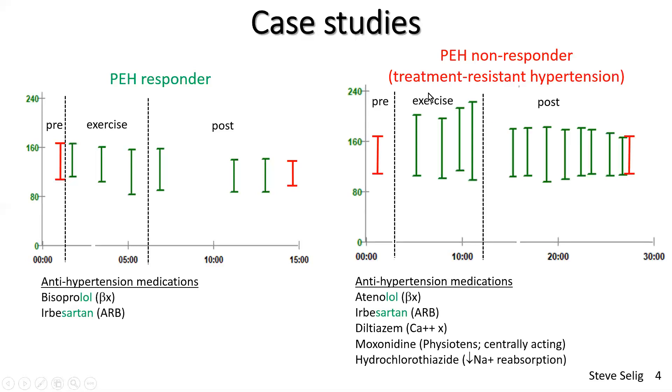The non-responder was a person with treatment-resistant hypertension. This person was on five antihypertensive medications, including a beta blocker (atenolol), irbesartan, diltiazem (a calcium channel blocker), a centrally acting antihypertensive — a class I see quite often in treatment-resistant hypertension, usually moxonidine or physiotens, or possibly clonidine — and a fifth drug, hydrochlorothiazide, which works in the kidneys to inhibit sodium reabsorption, causing sodium, chloride, and water to be excreted in the urine, thereby decreasing fluid load. This drug is used for both hypertension and congestive heart failure.